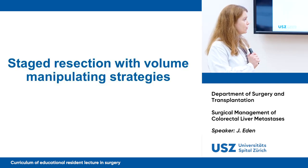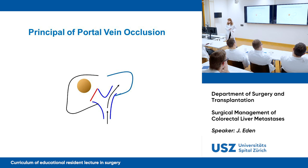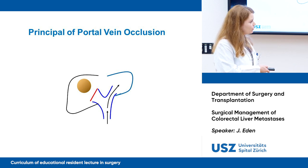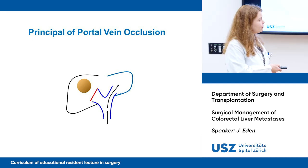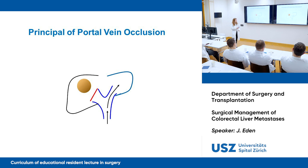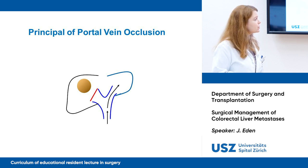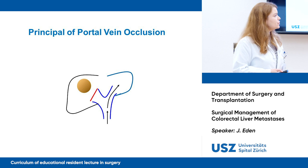Let's talk about staged resection with volume-manipulating strategies, starting with portal vein occlusion. You have the left lobe, the right lobe with a lesion, and the portal vein dividing into left and right branches. We occlude the right portal vein, which causes an increase in size of the left lobe and a decrease in size of the right lobe — atrophy of the tumor-bearing side and a hypertrophic physiologic response in the non-embolized portion. This all happens within three to four weeks.